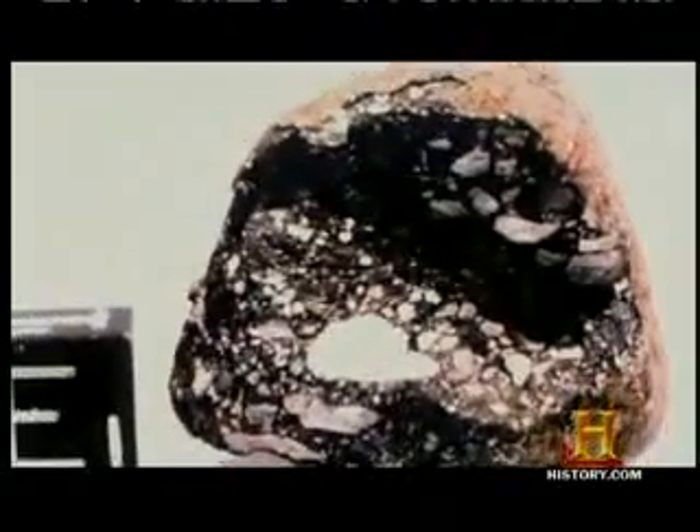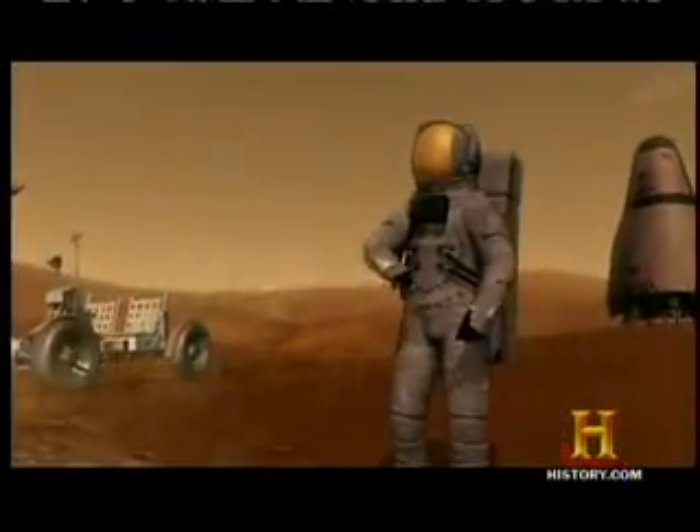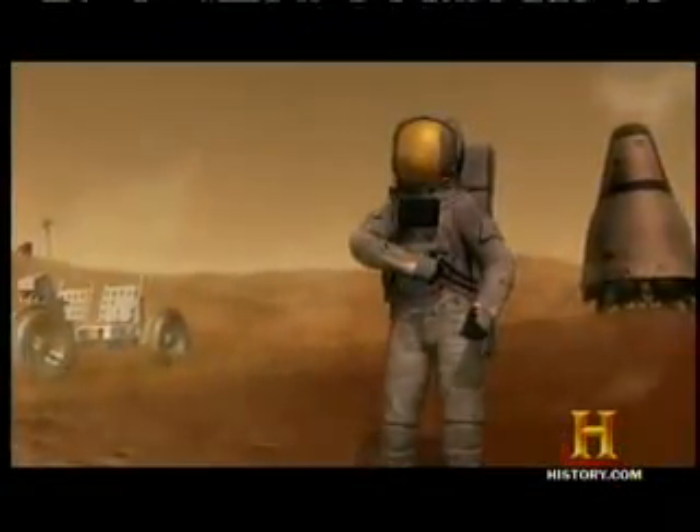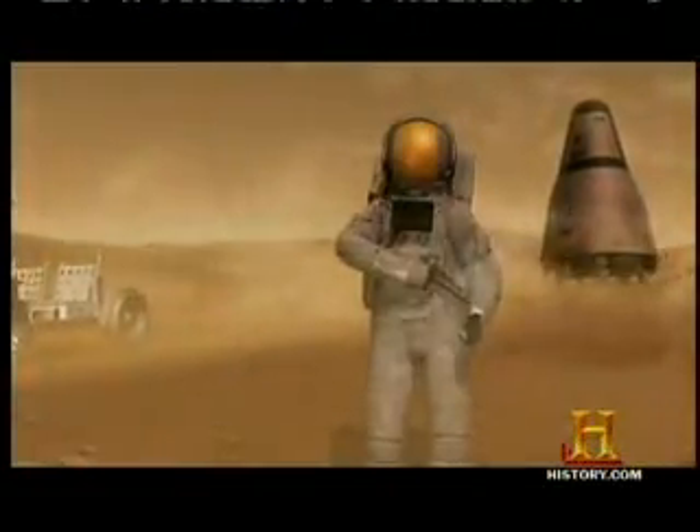Smaller meteors that are only inches or fractions of an inch wide, known as micrometeoroids, will strike most often and without warning. You're walking along the surface of Mars and something the size of a grain of sand comes slamming into your spacesuit — that's going to be a serious problem. It's going to mean a loss of pressure in the spacesuit; it could mean loss of life of an astronaut. When we have lots of people doing a lot of work on other worlds, eventually that's going to happen. That's the equivalent of a lightning strike — a rare, possibly fatal event.